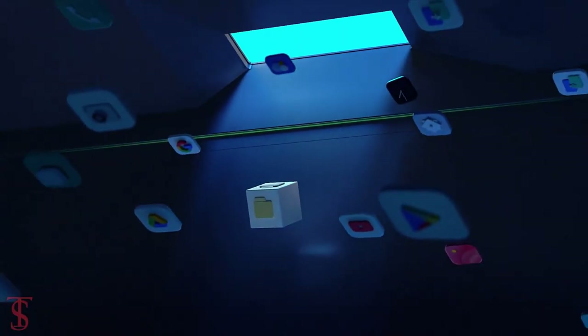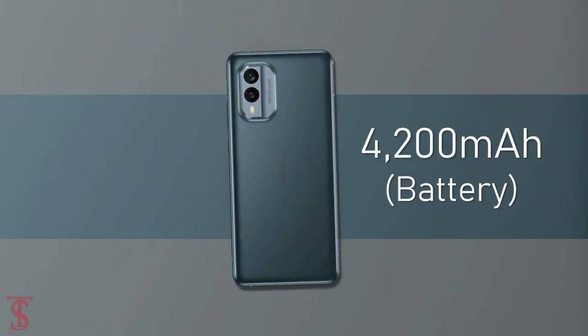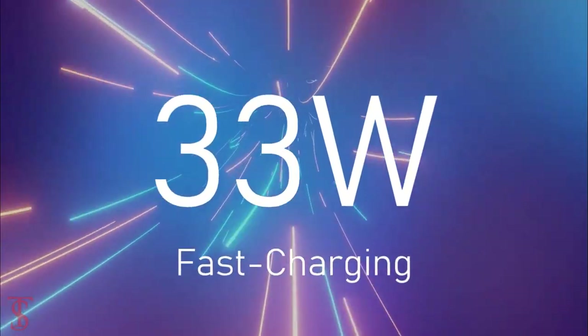On the software front, the handset runs on Android 12 out of the box, and it is backed by a large 4200mAh battery that supports 33W fast charging.